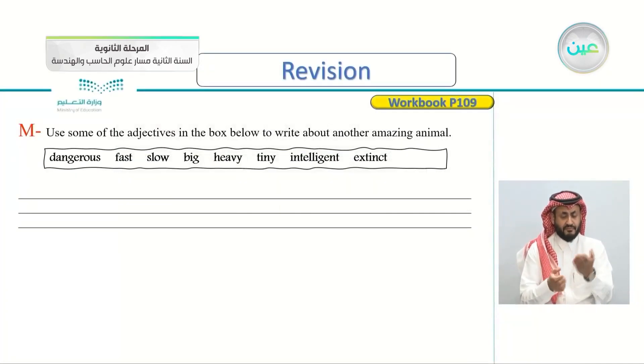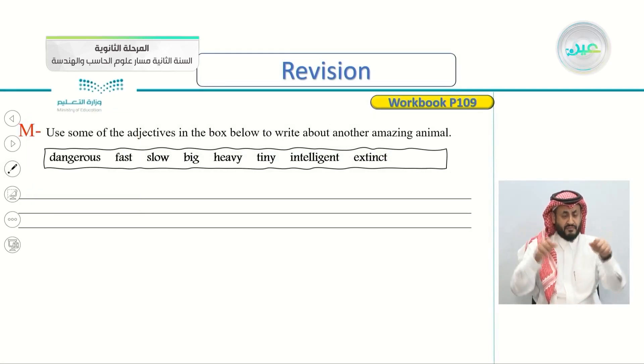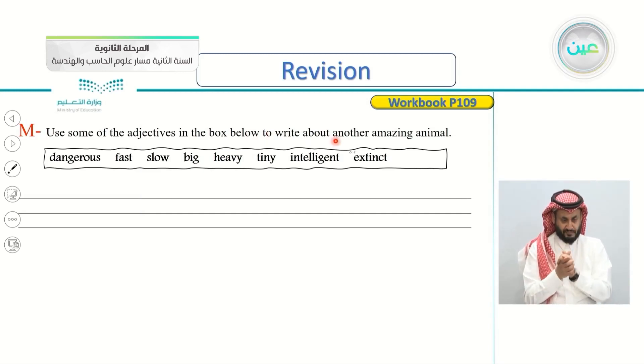let's open our workbooks, page 109, exercise M. We have these adjectives in this box here. Use some of the adjectives — not all of them — some of the adjectives in the box below to write about another amazing animal.